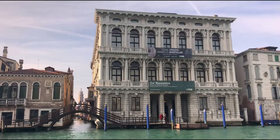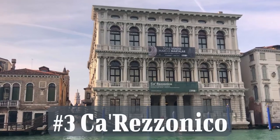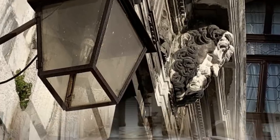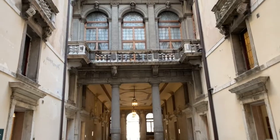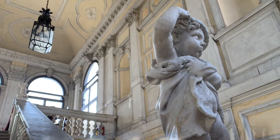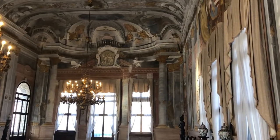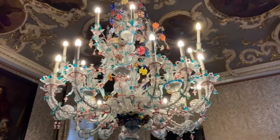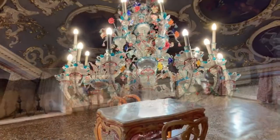Number three is Ca' Rezzonico. This museum is located on the Grand Canal as well. For years, that palazzo belonged to a wealthy Venetian family of bankers and merchants. In 1935, the city of Venice bought the palazzo and turned it into a museum. The museum is huge — it's impossible to cover all the beautiful artifacts in one video.